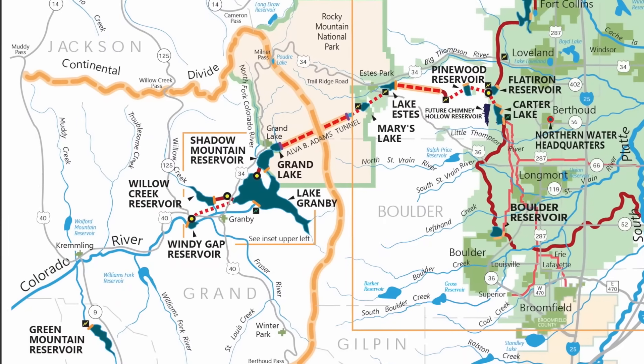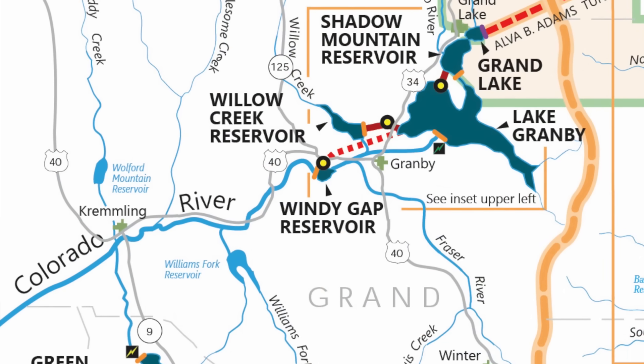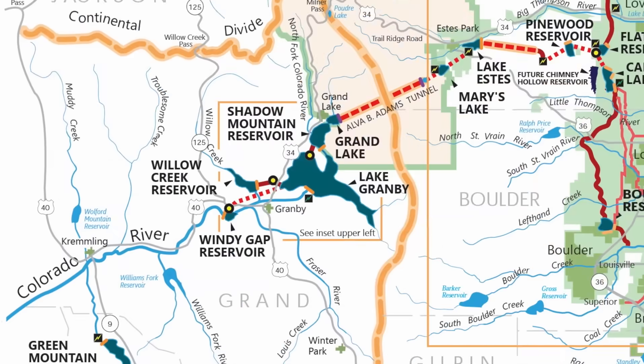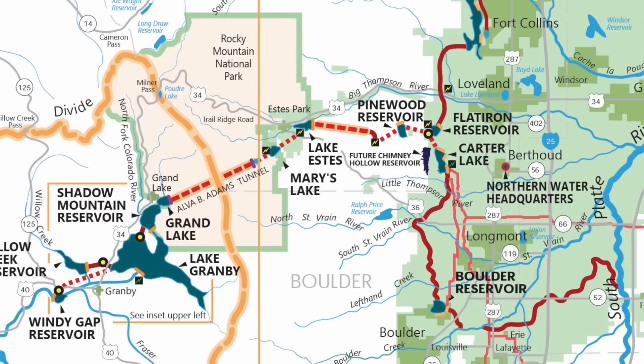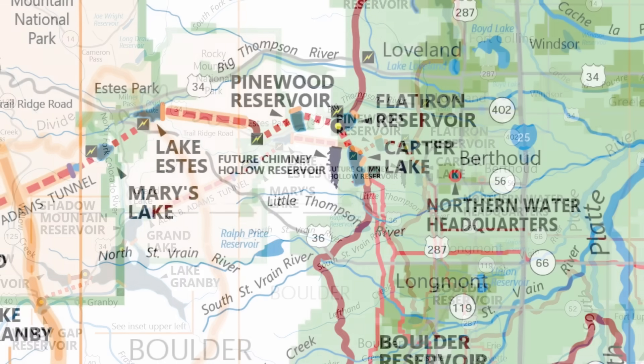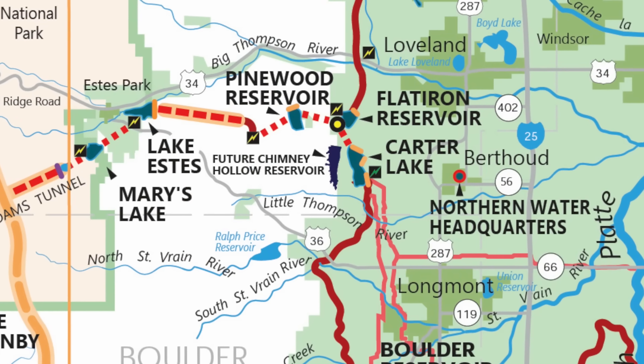The water that will ultimately go into Chimney Hollow Reservoir starts on the west slope in our Windy Gap project. We pump water from Windy Gap into the Colorado-Big Thompson project, and at the Bald Mountain Tunnel we divert water out of the CBT system into Chimney Hollow Reservoir.